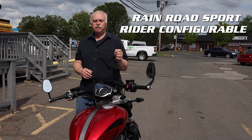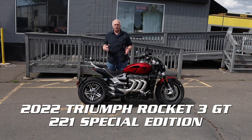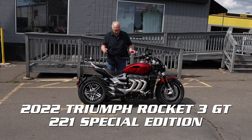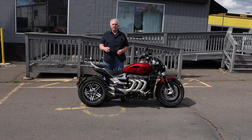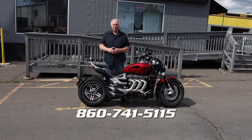Rain, road, sport and rider configurable. So if you're looking for the ultimate in performance, you can't beat this Triumph Rocket 221 Special Edition.